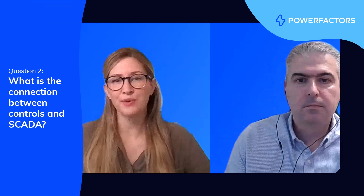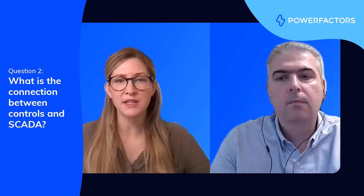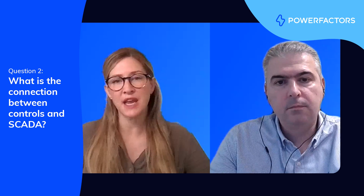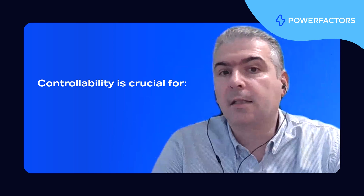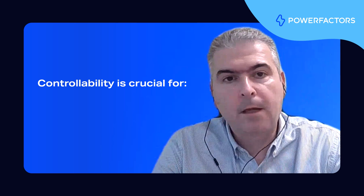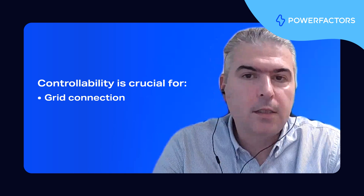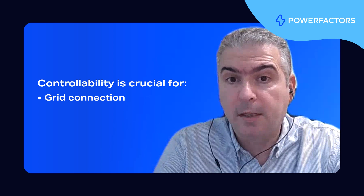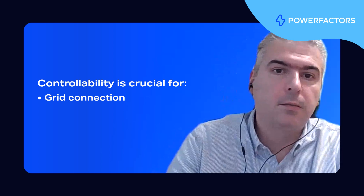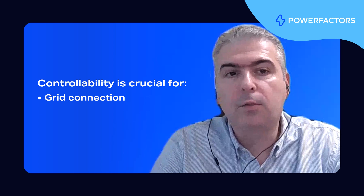Thanks for that overview. Now, can you dive a bit deeper and explain how controls fit into this? What is the connection to SCADA? Controllability is crucial for renewable energy assets for two main reasons. First, it's essential to grid connection. In most cases, connecting to the grid is not possible unless the asset can provide real-time feedback and can be controlled by the grid operator. This control ensures grid stability and compliance with regulatory requirements.